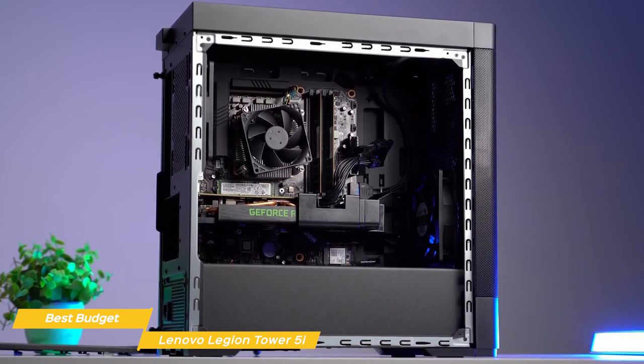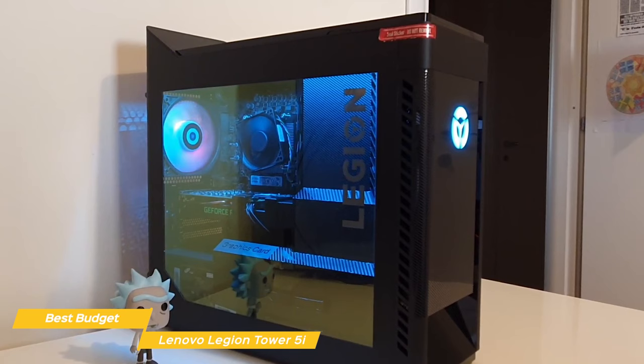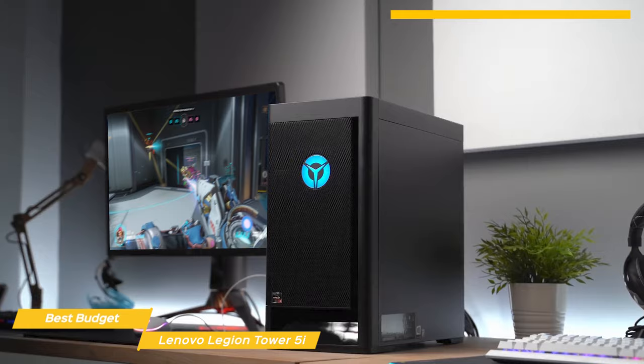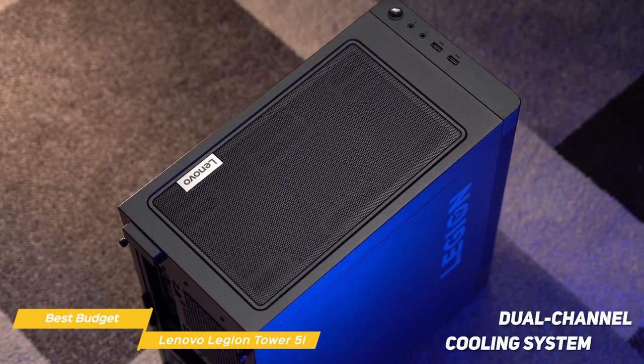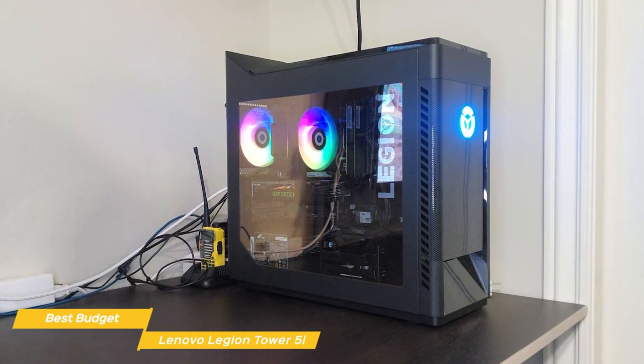Under the hood, this PC is packing some serious hardware. You have the option of Intel's 12th generation processors, and the unit I have here is rocking the i9 — with 8 cores and 16 threads, this CPU can handle anything you throw at it, whether you're gaming, streaming, or working on a demanding project. Alongside the CPU, you have options for up to NVIDIA's latest 30 series GPUs, which provide great performance with ray tracing and AI capabilities for seriously impressive visuals. One of the standout features of the Legion Tower 5i is its cooling system — a dual-channel system that keeps your components running cool even during long gaming sessions, which is especially important for high-end components like the CPU and GPU as they generate a lot of heat.